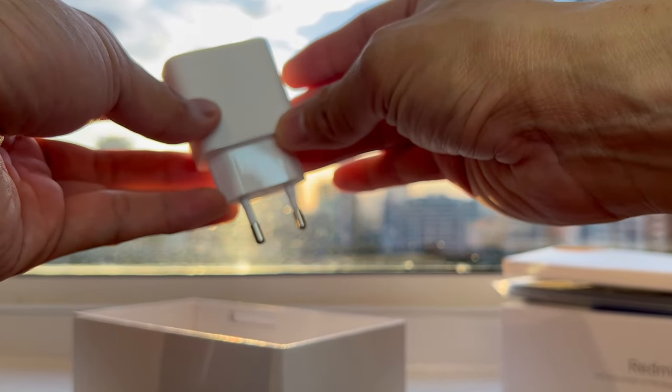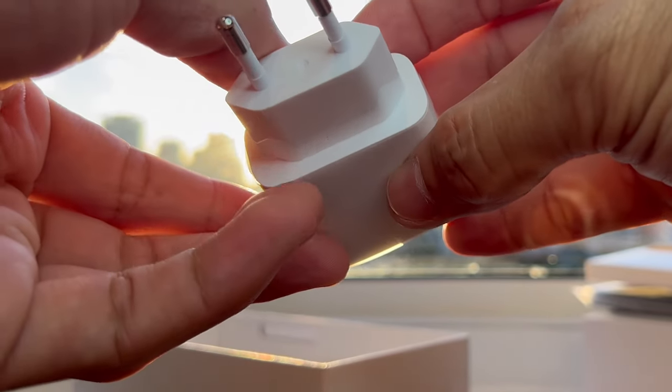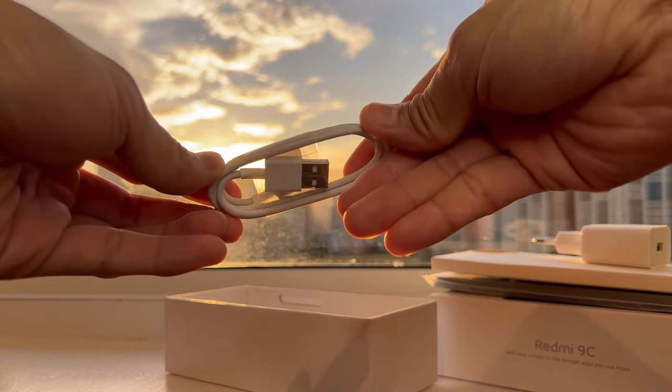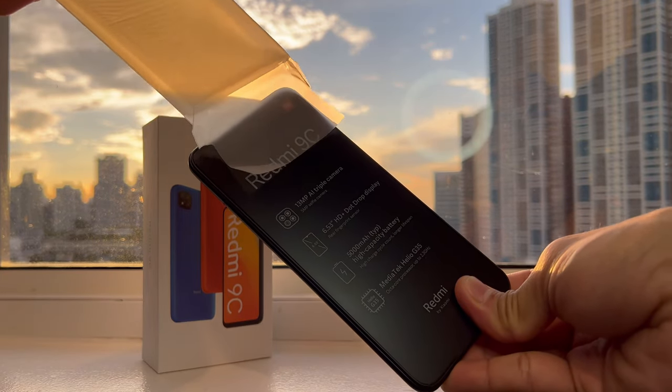We know that in the past two or three years, they no longer include a charger. It also has a USB-A to micro-USB charger cable. Unfortunately, it no longer comes with earphones. And here's the phone.